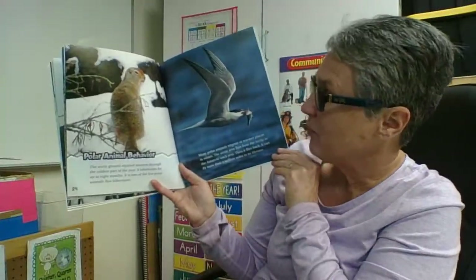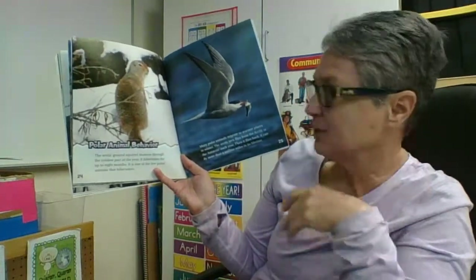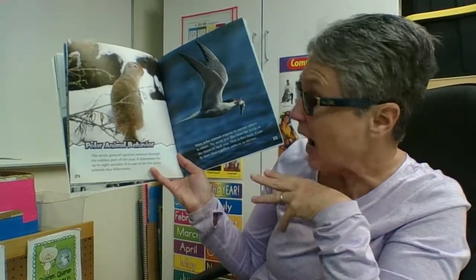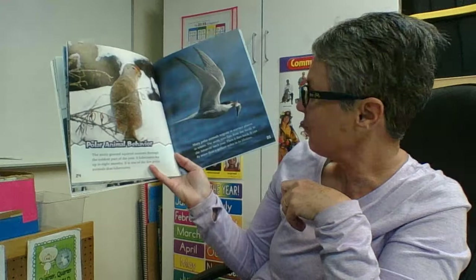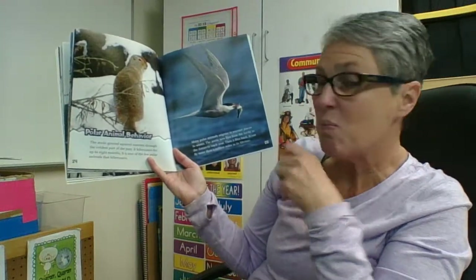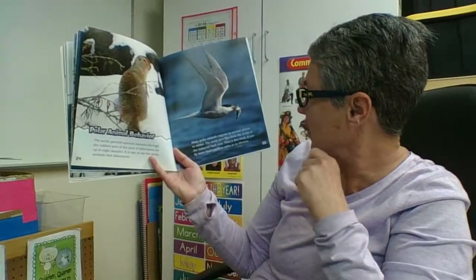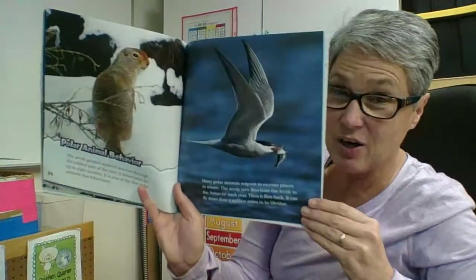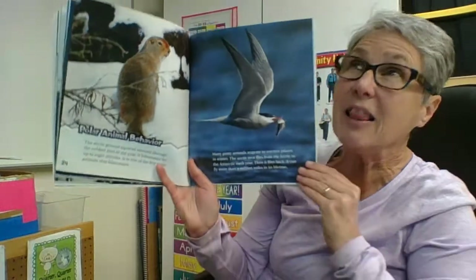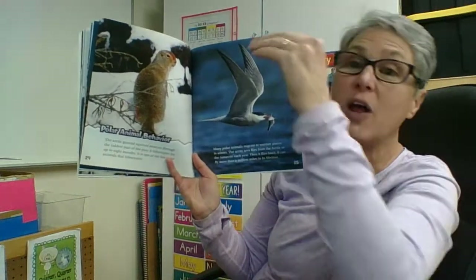Polar animal behavior: the Arctic ground squirrel snoozes through the coldest part of the year — it hibernates for up to eight months, making it one of the few polar animals that hibernate. Many polar animals migrate to warmer places in winter. The Arctic tern flies from the Arctic to the Antarctic each year, then flies back — it can fly more than a million miles in its lifetime, literally from one end of the planet to the other.